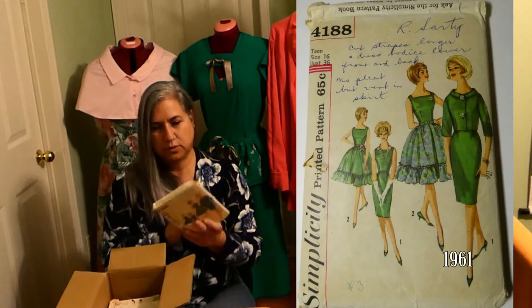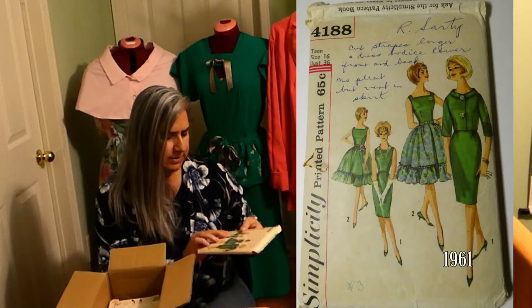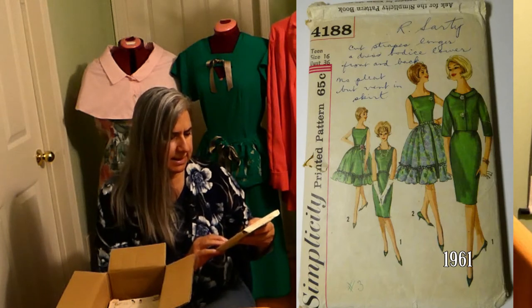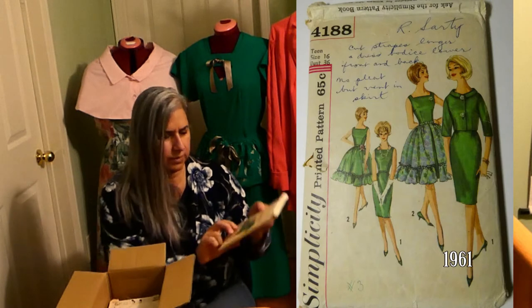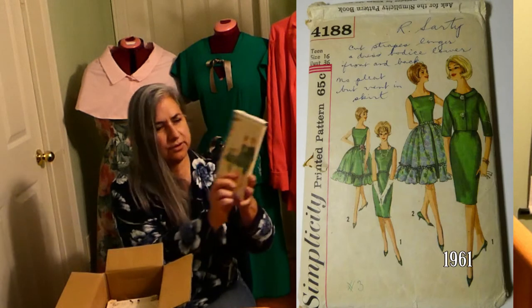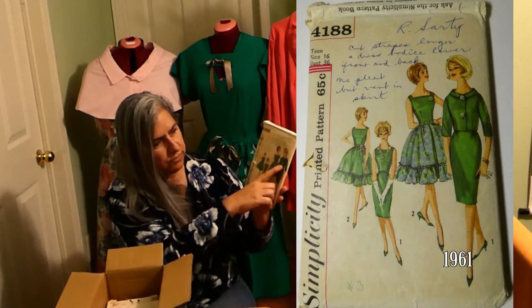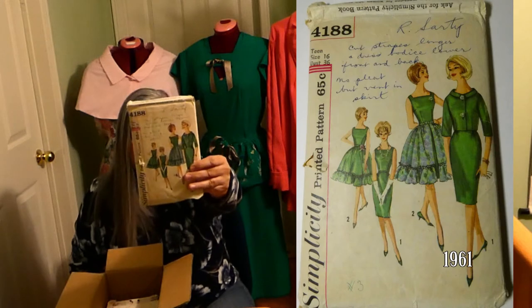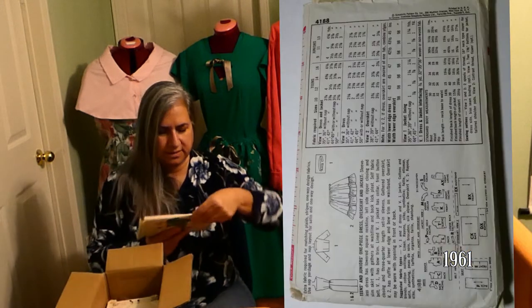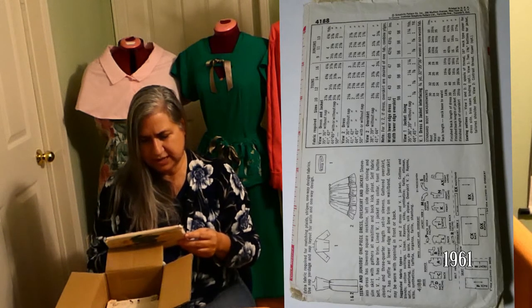This is gorgeous. What is this? Simplicity printed pattern, 65 cents, size 16, 4188. It has a skirt — a full skirt, a fitted skirt, a beautiful jacket, and it's a sleeveless dress that is so darling. Teen or junior one piece dress, over skirt and jacket.